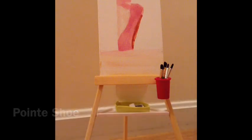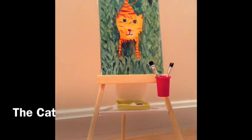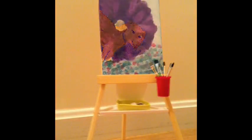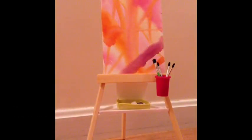And now for the ones I painted: The Pointe Shoe, The Bird and the Clouds, The One Over the Beach, The Cat, The Dog, The Purple Flower, and Summer's Flash.